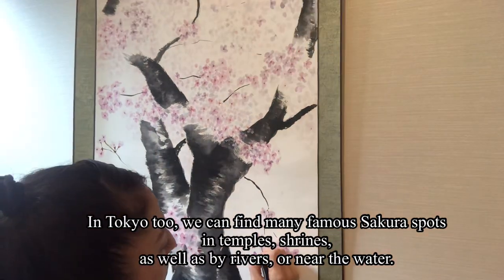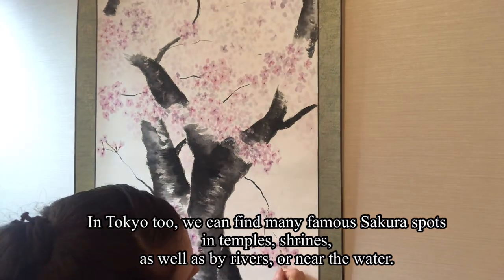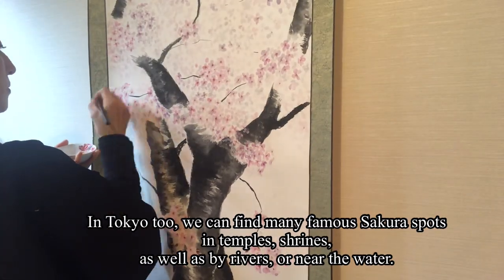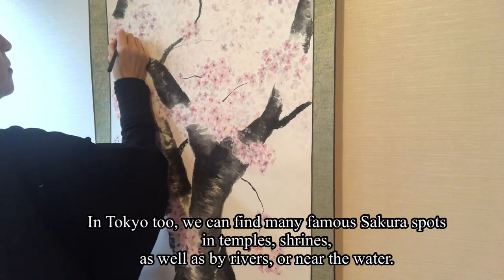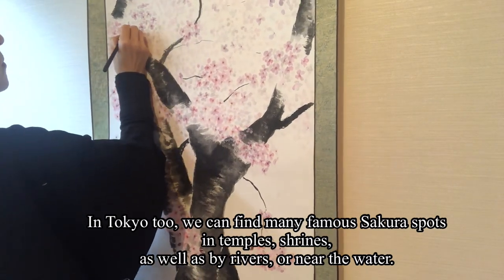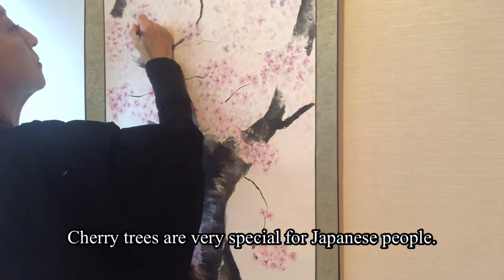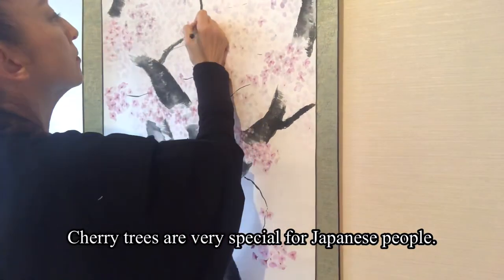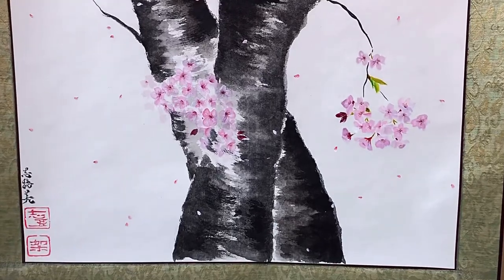That is why many famous sakura spots in Kyoto and Nara are temples and shrines. In Tokyo too, we can find many famous sakura spots in temples and shrines as well as by rivers or near the water. The cherry trees are very special for Japanese people.